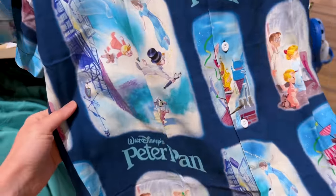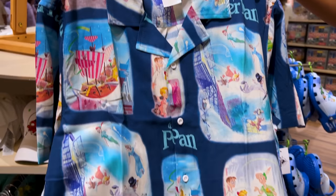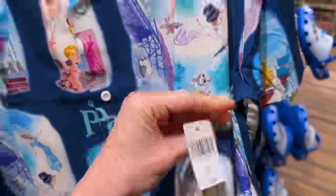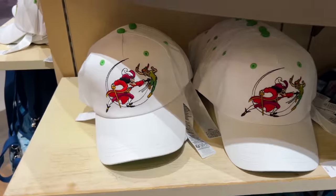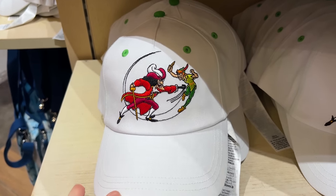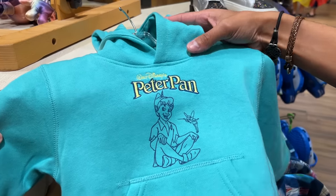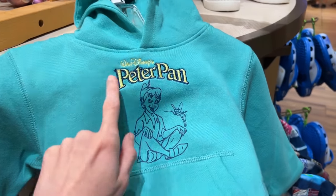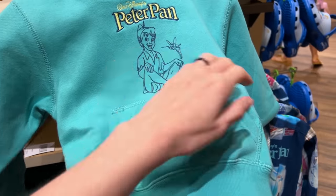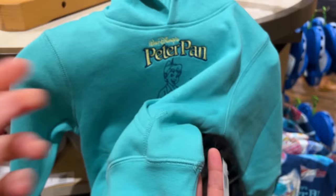Another item in the collection is this men's button-down shirt with the same classic illustrations as the sweatshirt, but with a dark navy blue background, and it is $60. For $30 they have a white cap or hat, which we first saw over at Hollywood Studios. There is also a kid's hoodie with Peter Pan embroidered on it in a nice blue-green color for $40.